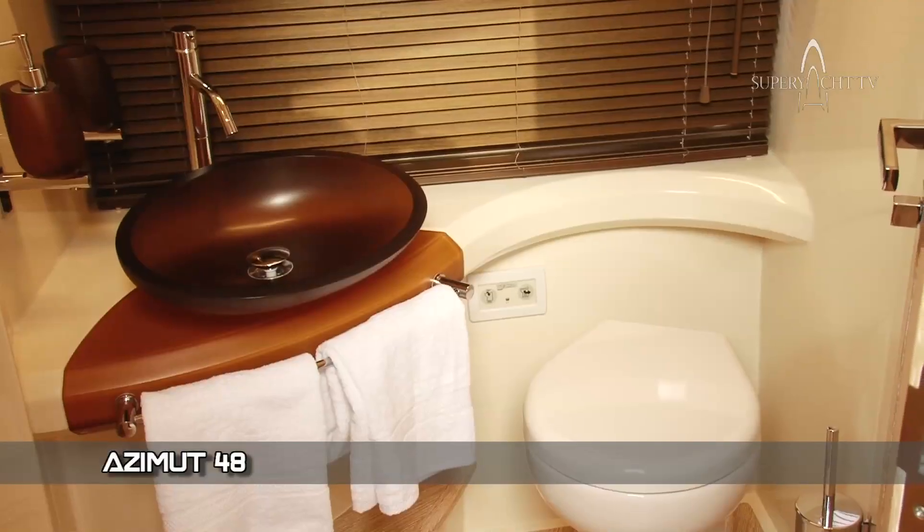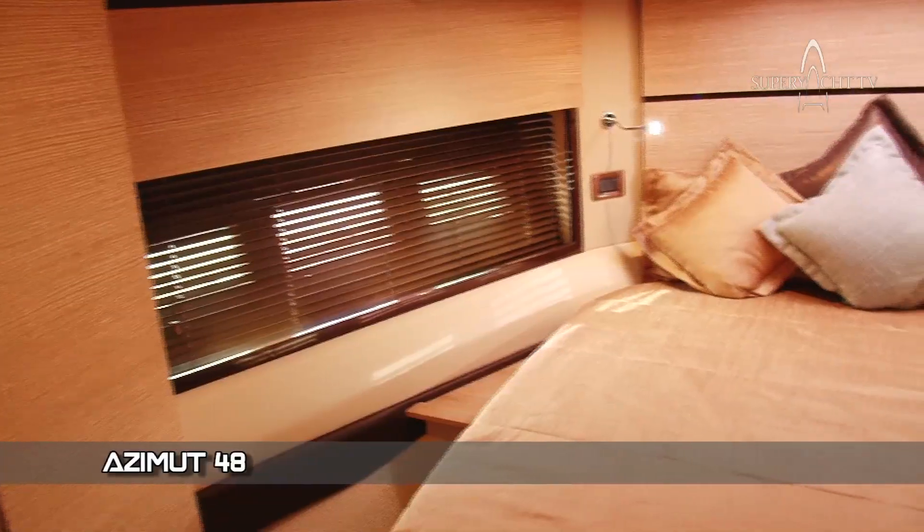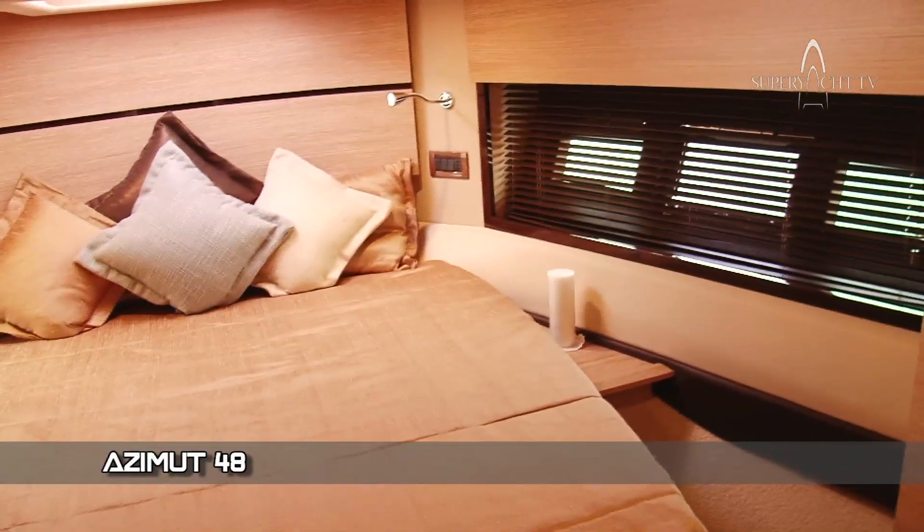On this side we have one of the bathrooms, and through here I'll just show you quickly — you have the master cabin, so a double bed in here with its own ensuite bathroom as well, just tucked around the corner.